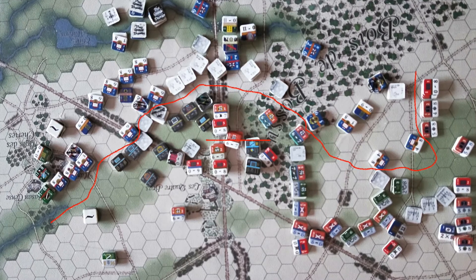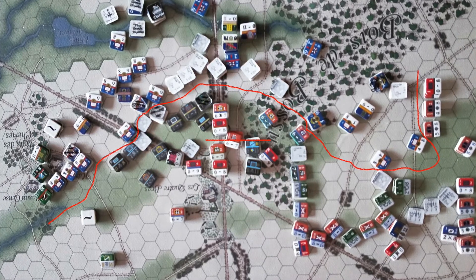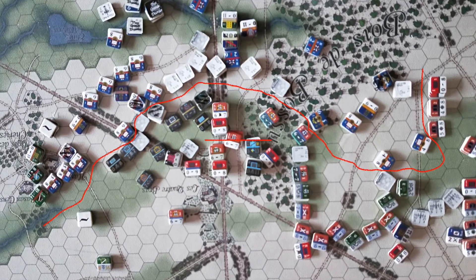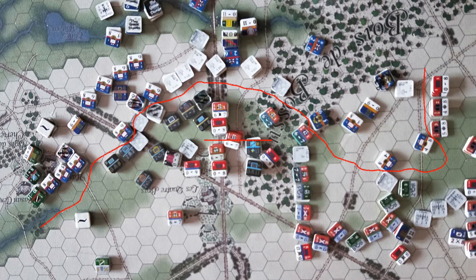Looking over the field, while Foy is in dire straits in the west, the French can at least be thankful that the Allies don't have much strength in the east — if anything, they've over-compensated in the west.